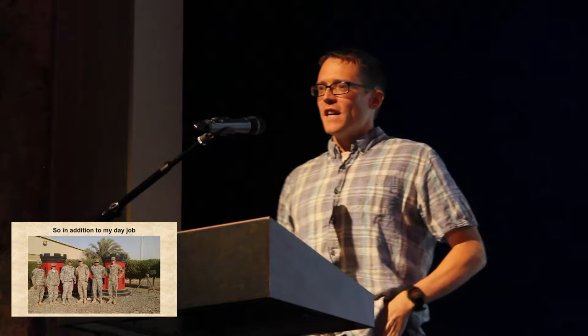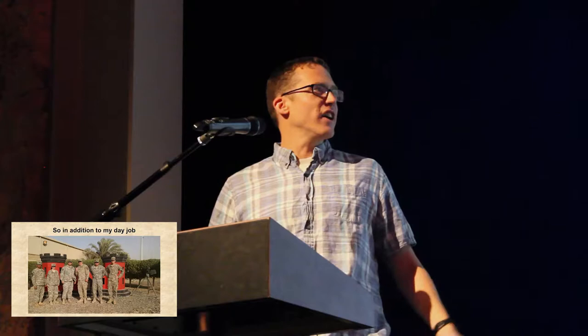By day I'm a mild-mannered consultant at Navigant working with utilities and energy efficiency programs. But one weekend a month, two weeks a year, and sometimes for an entire year, I'm an engineer in an army unit.